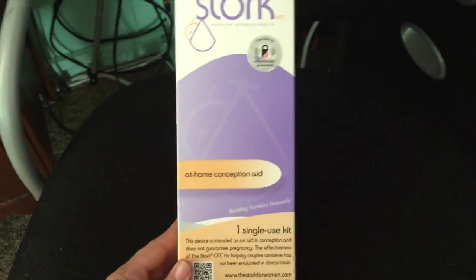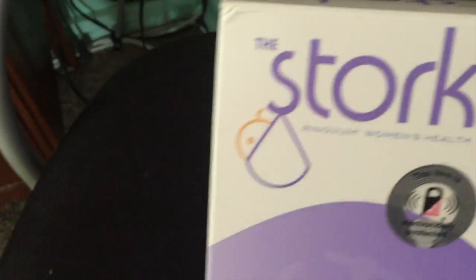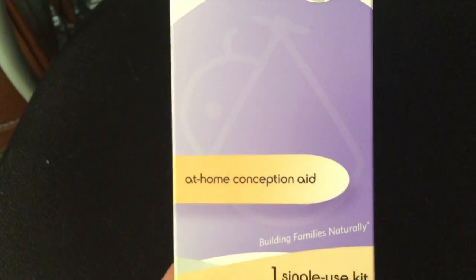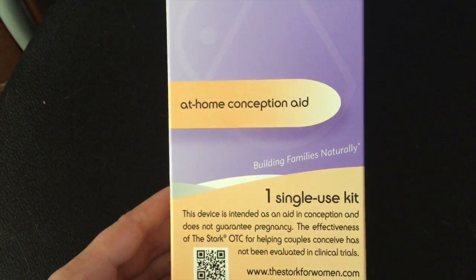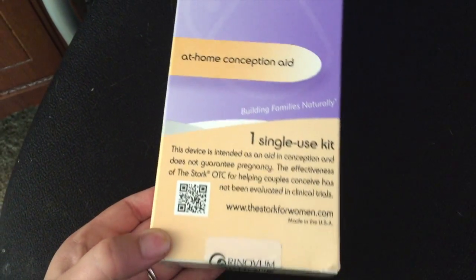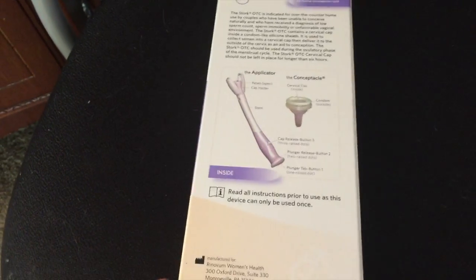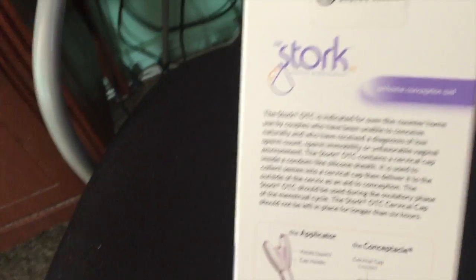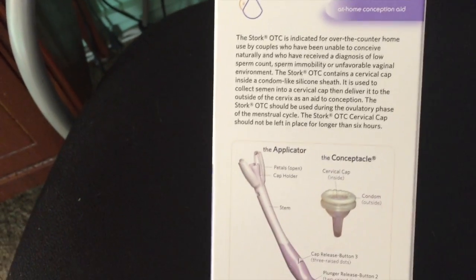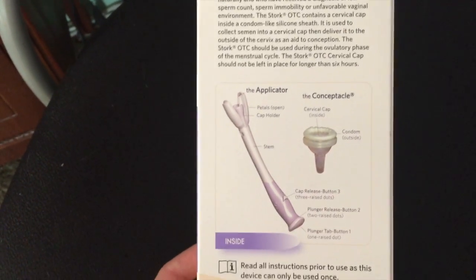Here is the Stork OTC that I was telling you about — at-home conception aid. The only thing that sucks about these is that they're single use and they're $80 each, but I guess that is way less expensive than IVF and fertility treatments and whatnot. There's a video for it and I'll try to find the link and put it in the description.